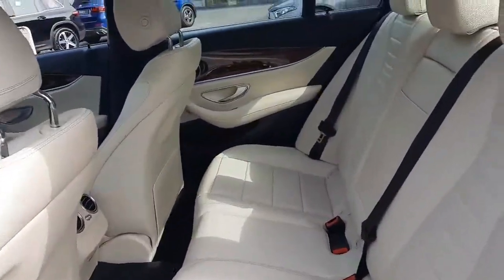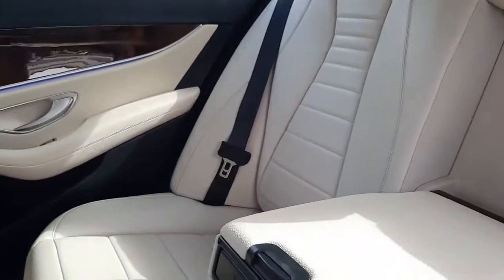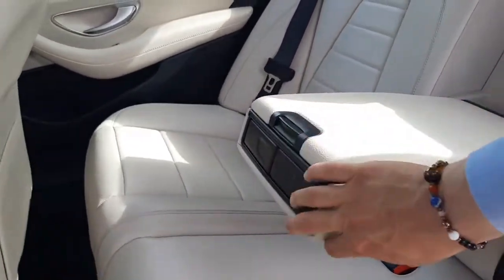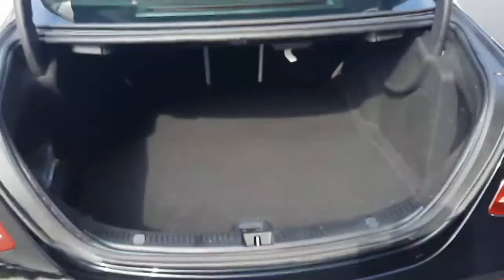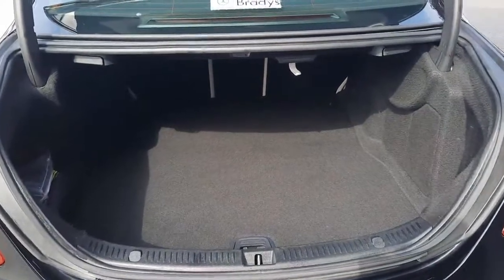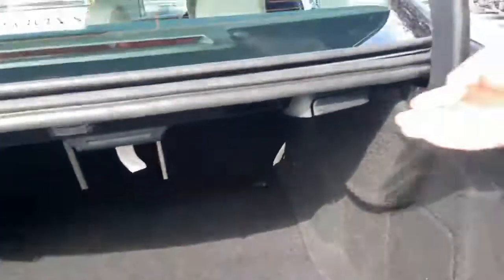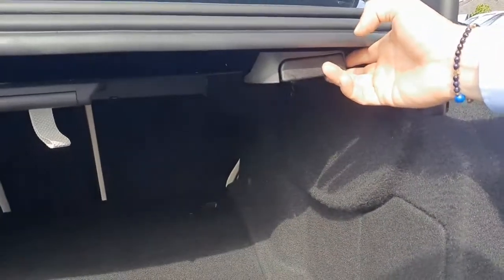Into the rear of the vehicle and we'll see our armrest with cupholders. Into the boot, you'll see there's plenty of space, and we've also got the little clips to allow the rear seats to pop down.